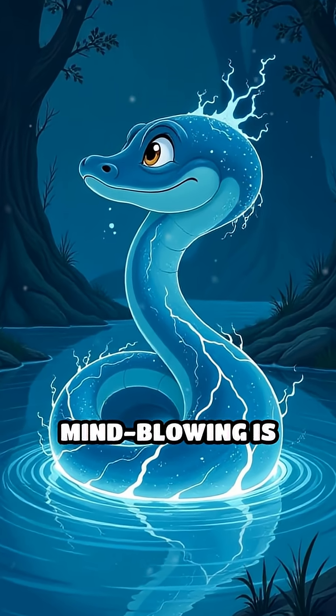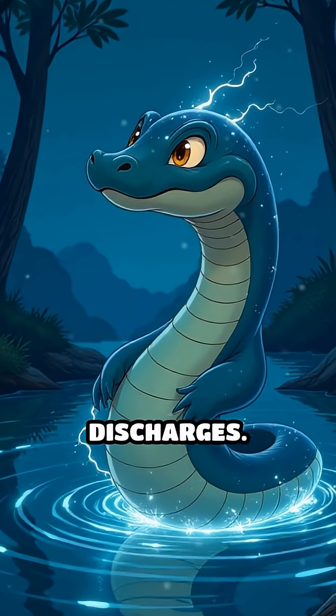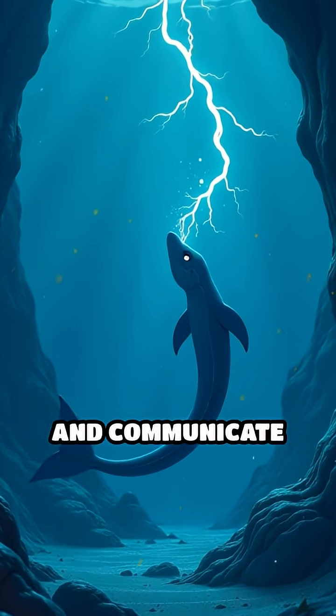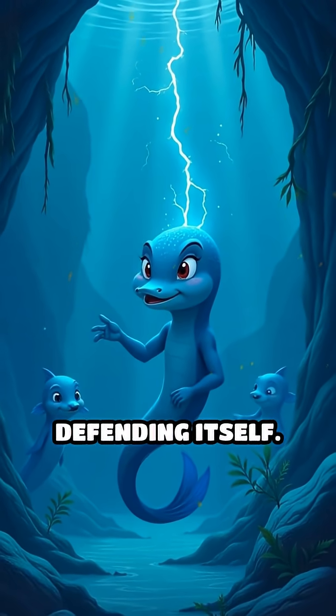What's even more mind-blowing is the eel's ability to control the intensity and duration of its electrical discharges. It uses mild pulses to sense its environment and communicate with others, and only unleashes the full force when hunting or defending itself.